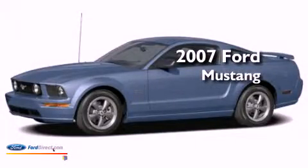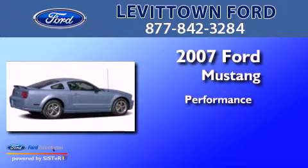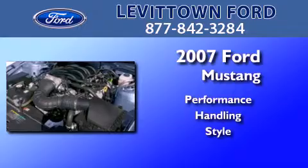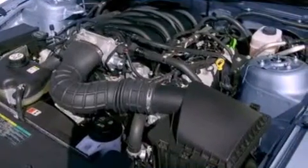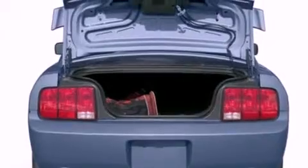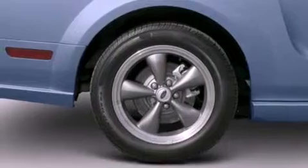This is a 2007 Ford Mustang. All of the following features are included: a multi-link rear suspension, aluminum wheels, a low tire pressure indicator, and a CD player.